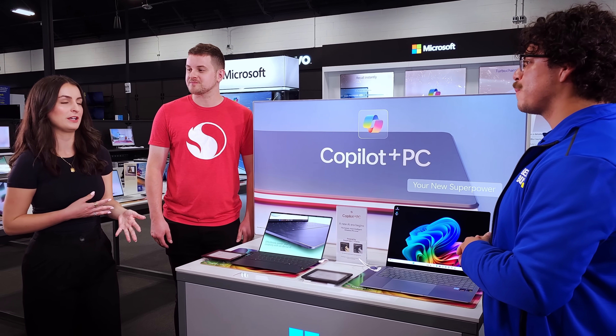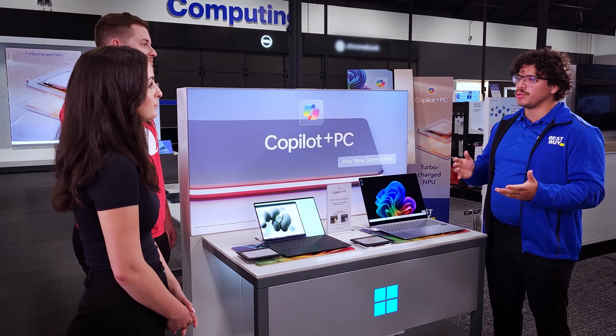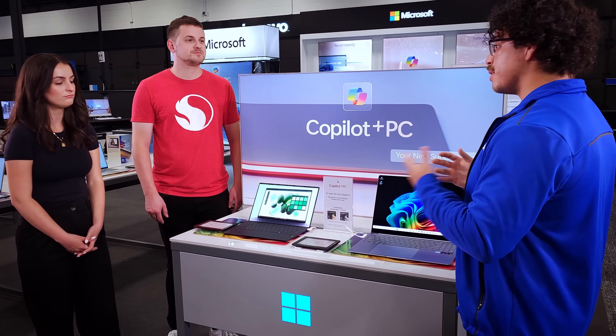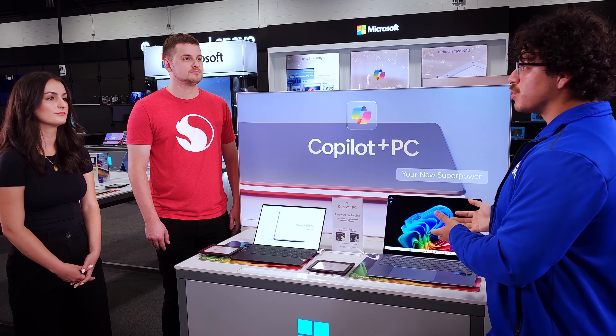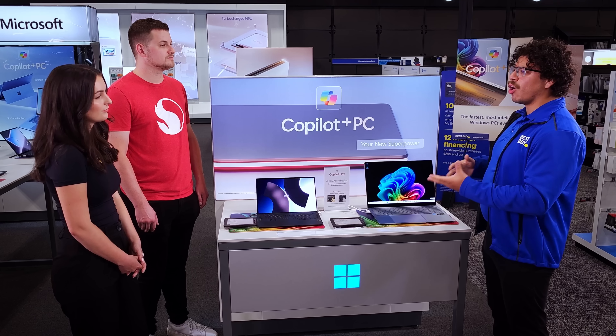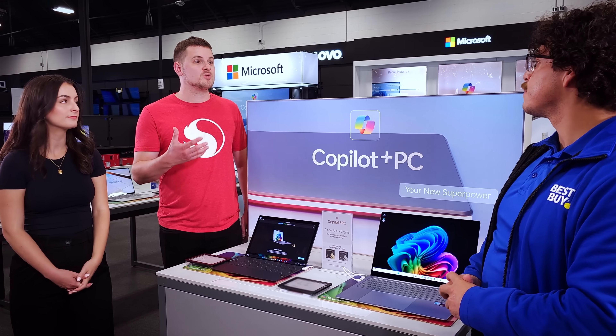What do you find people are looking for in a new laptop? Multi-day battery life is a huge thing for anybody who's on the go. You're also going to have that thin and lightweight portability. You've got AI tools you can utilize — the code creator, the studio effects when you're in meetings — having that all-in-one package, trying to have a laptop that's built for everybody.